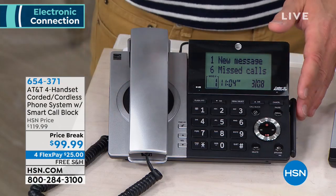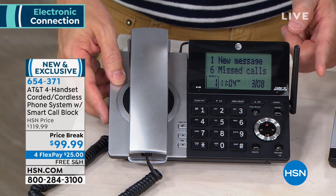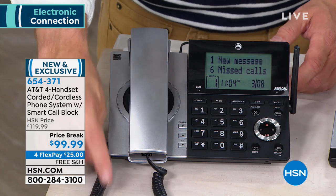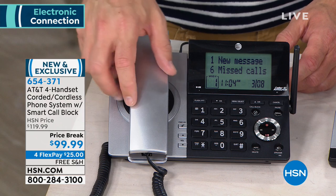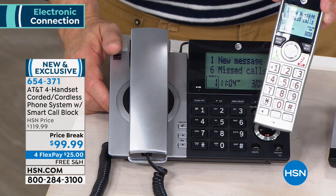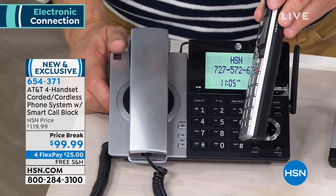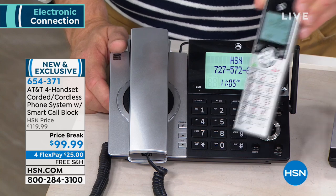The base station has a digital answering machine built in. You have DECT 6 technology so you have better range. This is the one that's corded, so if you do lose power you can still take that telephone call. On each one of your handsets you can block a number, get your answering machine, get your voice message. There's even an intercom built in.